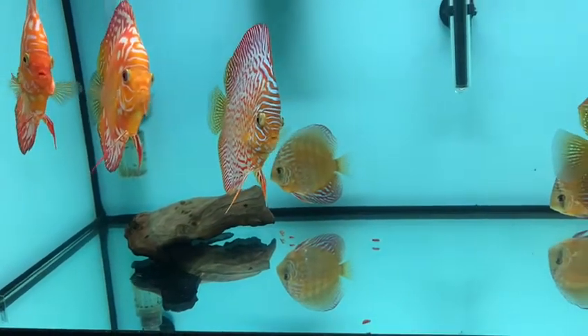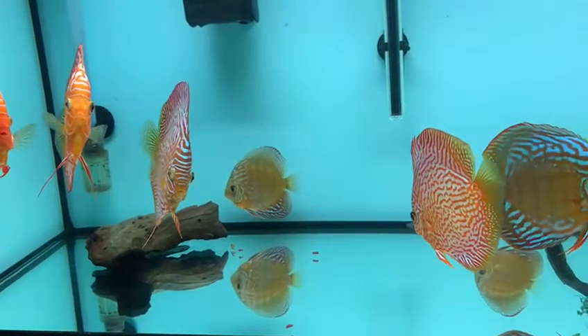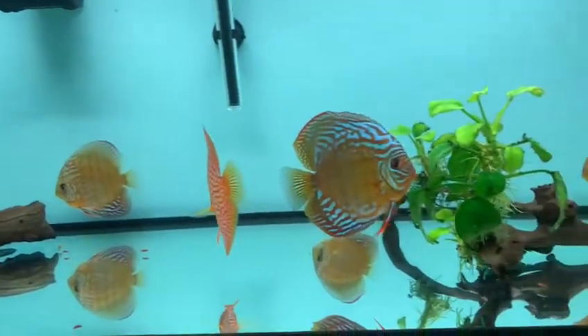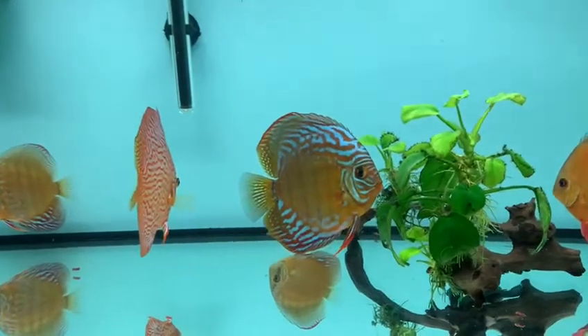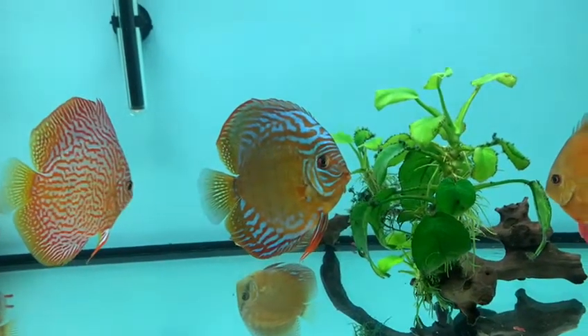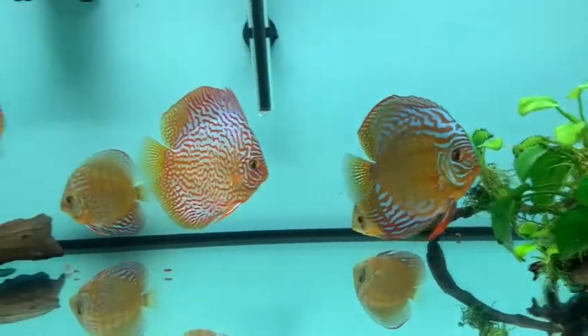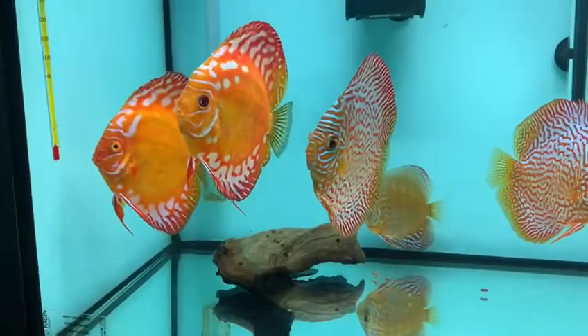It's a bare bottom fish tank, which comes very handy when you're about to clean it. I have two small plants here — two anubias — not doing extremely great, to be honest. That's probably because of the high temperature, who knows.